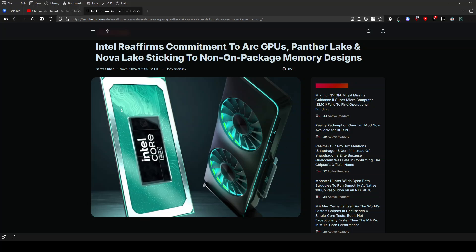Intel is also focusing on enhancing integrated graphics capabilities, which could reduce the need for dedicated GPUs. It's about improving efficiency and cost-effectiveness. It's an exciting time for Intel as they continue to innovate and adapt.